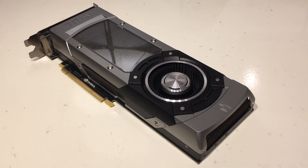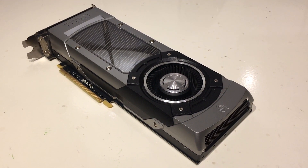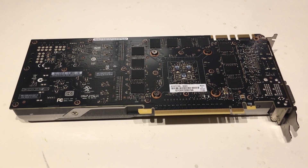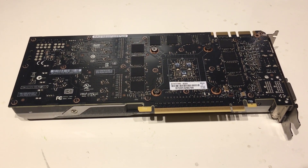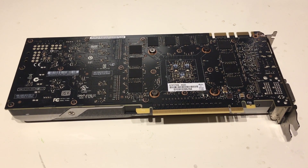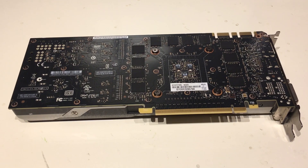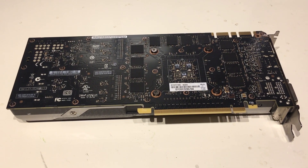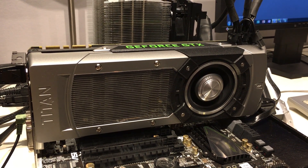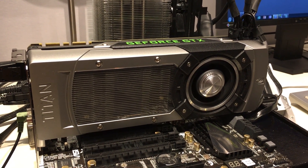Now that we're in 2019, the outlook on that price tag has perhaps changed a little, with the consumer RTX 2080 Ti coming in at $1,200 and the successor, the Titan RTX, at an eye-watering $2,500. In any case, it's time to revisit the original Big Kepler Titan in some gaming performance testing.